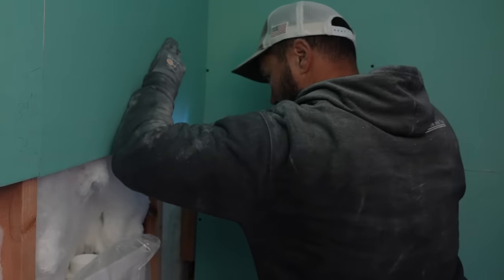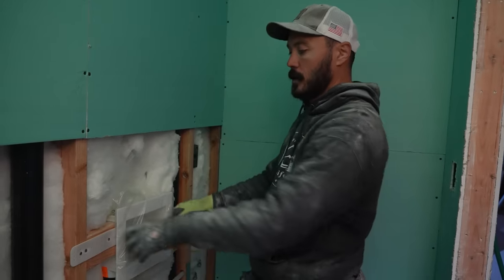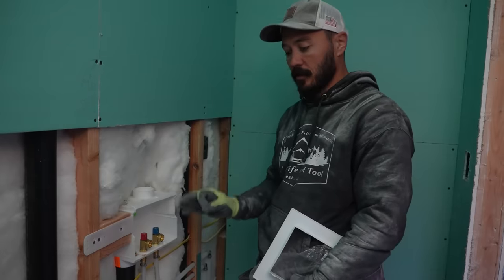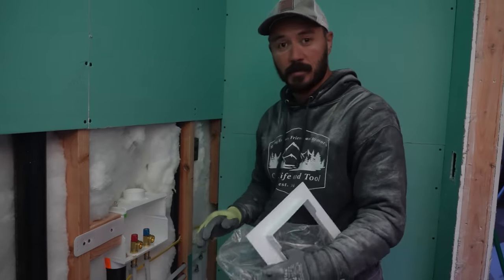We're down to our last two panels here in the utility closet, where we have a ton of things to cut around. We have the box for our dryer, the actual washer box. We need to remove the shroud and the plastic covering for the vent on the dryer box. We need to take a bunch of really careful measurements and make sure we aren't screwing anything up, because there's a million and one things to be cutting around.